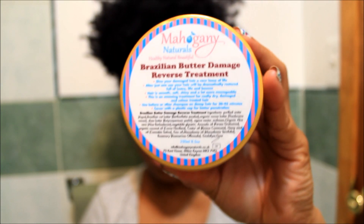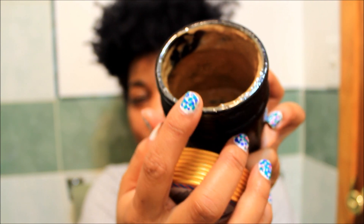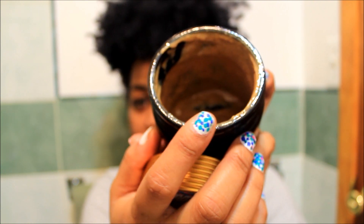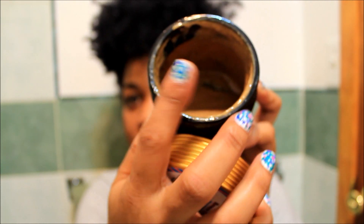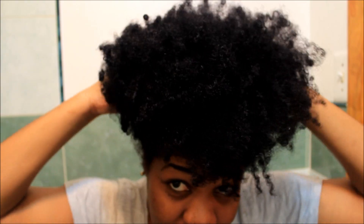First, I'm going to apply this to my hair — the Brazilian Butter Damage Reverse Treatment. I absolutely love it. This is what the consistency looks like; it reminds me of peanut butter, honestly. It smells really good, very sweet. As you can see, the texture is not too thick nor too thin — a little bit goes a long way.